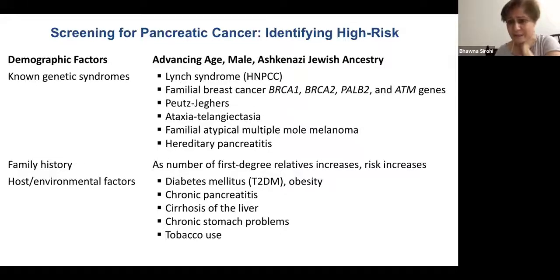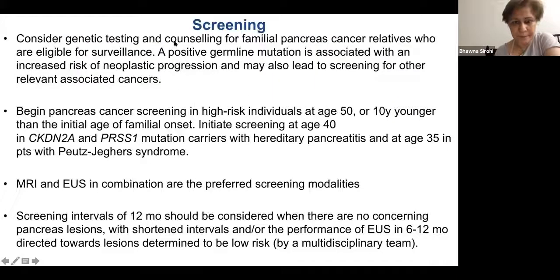Other cancers that lend themselves to screening because of a pre-cancerous component are colon cancer, cervical cancer, and breast cancer. Genetic counseling is very important before ordering a BRCA test. A positive mutation is associated with increased cancer risk and has implications for the family. Recommended screening modalities are MRI or EUS, conducted every 12 months.